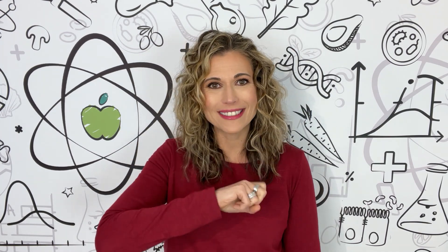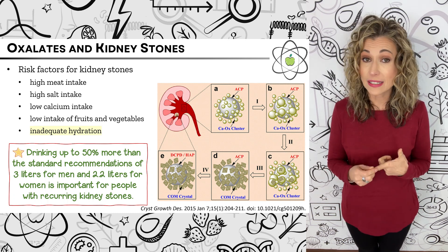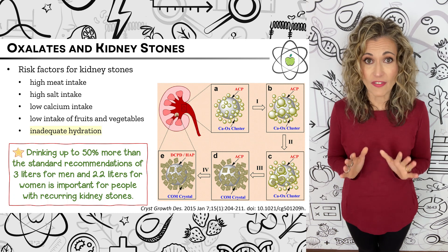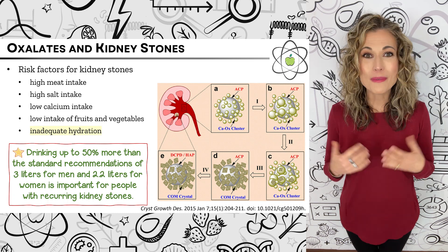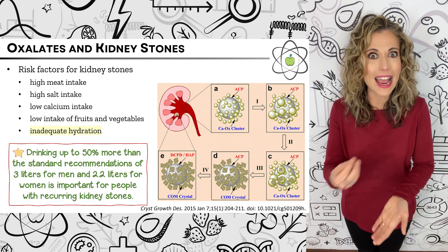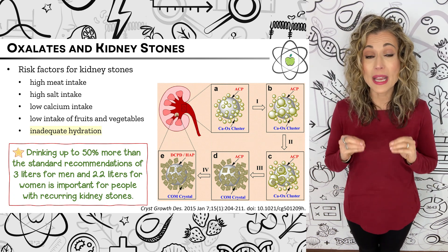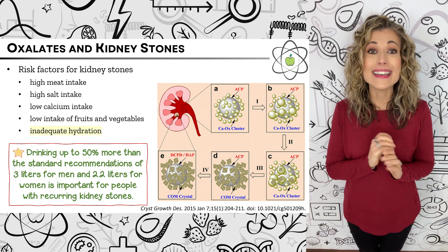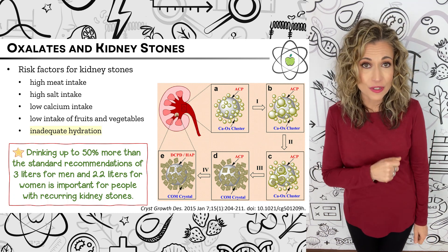So if eating high oxalate foods doesn't cause kidney stones, what does? Certain dietary factors increase risk, including high meat intake, high salt intake, low calcium intake, and low intake of fruits and vegetables. But the biggest risk factor is inadequate hydration. Increasing fluid intake reduces the risk of kidney stones by increasing urine volume and diluting oxalate levels, helping to prevent stones from forming. In fact, just consuming enough fluids to keep urine flow above one milliliter per kilogram body weight per hour nearly eliminates the risk of oxalate oversaturation in the urine and dramatically reduces kidney stone formation risk.